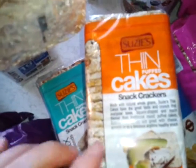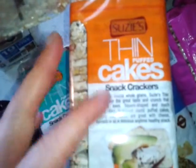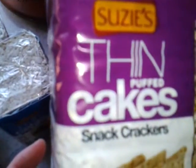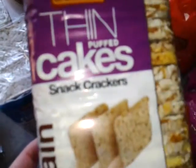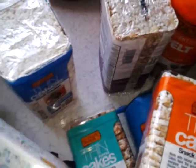Hi guys, it's Ruthie with the Popo Backyard Farm with a great review for you of Susie's products. She's got all types of goodies. You can purchase these at goodgrocerys.com or just look up the products.